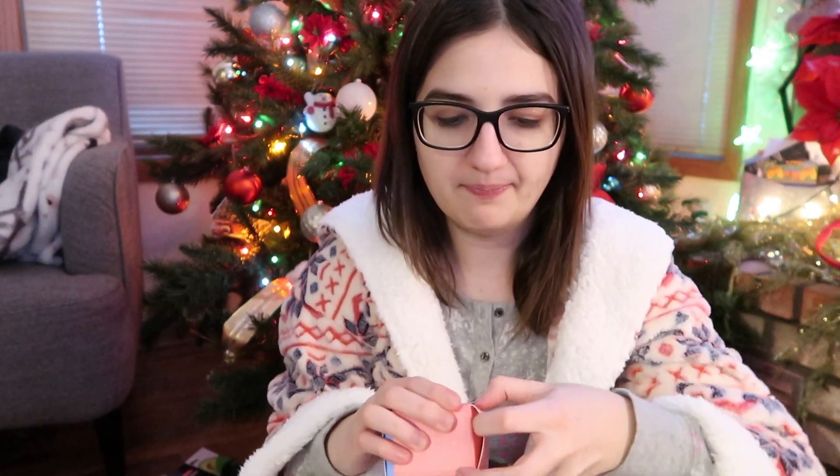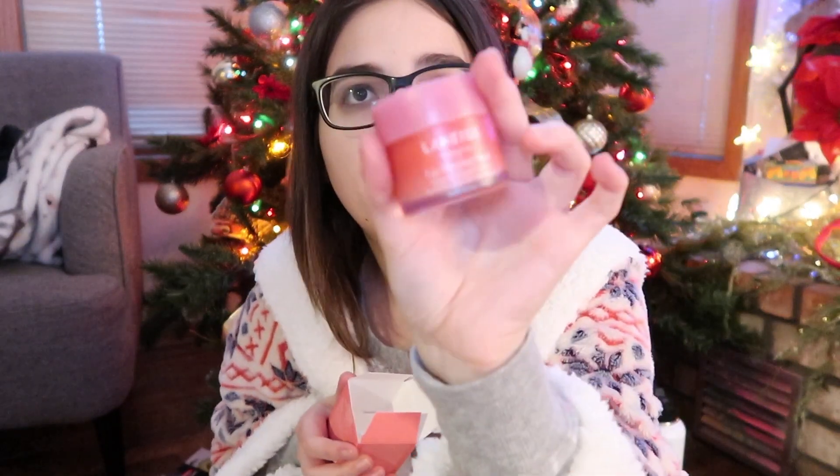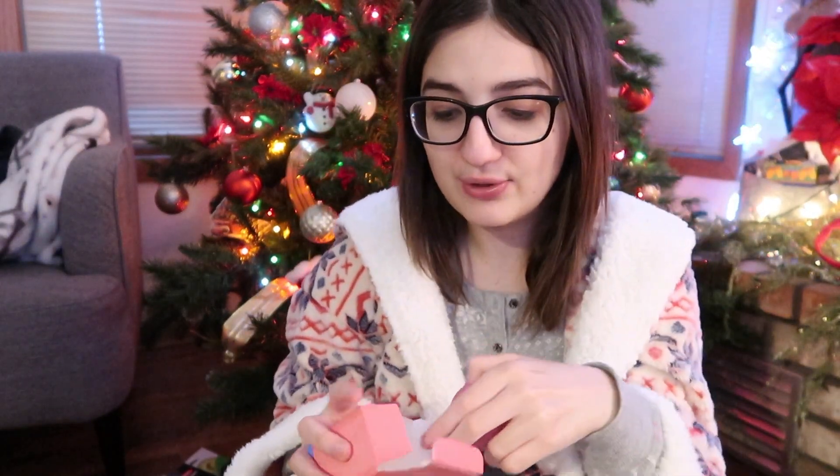From Sephora, my mom got me the Laneige Lip Sleeping Mask, which I asked for. I am so excited — every YouTuber talks about it and I cannot wait to use this. It's a lot bigger than I thought it would be; it's huge, so it'll last me a while. So I'm super thankful about that.